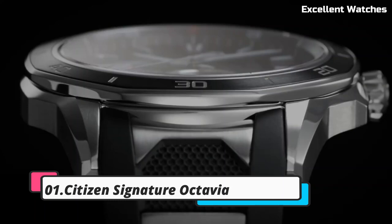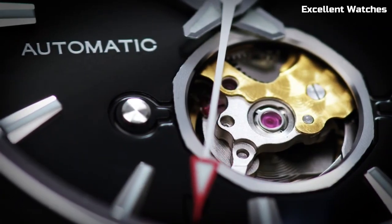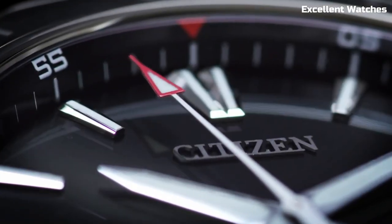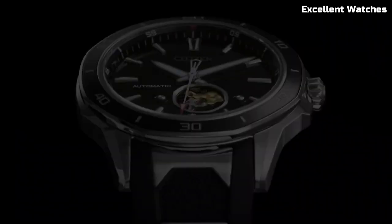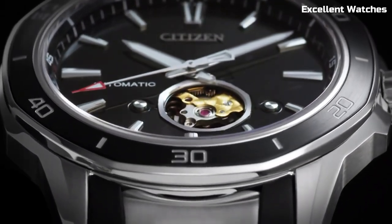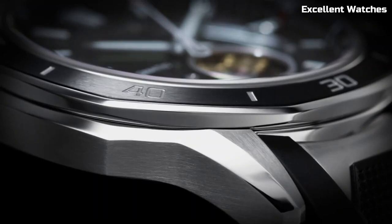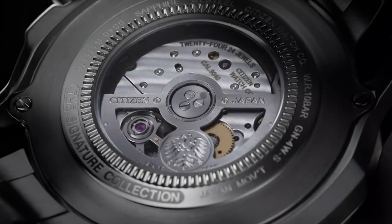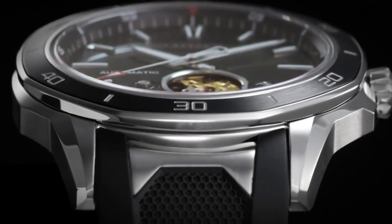Number 1: Citizen Signature Octavia. The Citizen Signature Octavia is the epitome of luxury and precision in watchmaking. This timepiece represents the pinnacle of Citizen's craftsmanship and attention to detail. It features a beautiful sapphire crystal and a stainless steel case with a stunning blue dial, exuding elegance. The Octavia is powered by Citizen's EcoDrive technology, harnessing the power of light to keep it running without the need for battery changes. It offers a chronograph, date display, and a 12/24-hour time function. With its sophisticated design and accurate timekeeping, the Citizen Signature Octavia is the ideal choice for those who appreciate the finest in watchmaking and seek a perfect blend of style and substance.